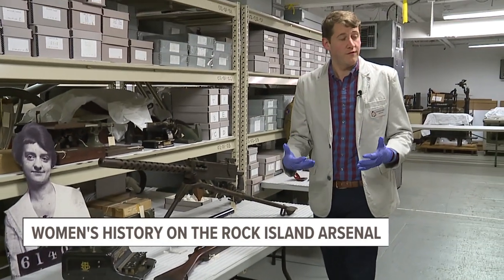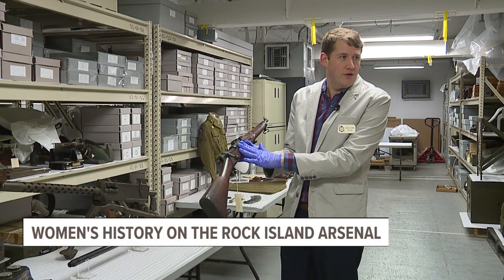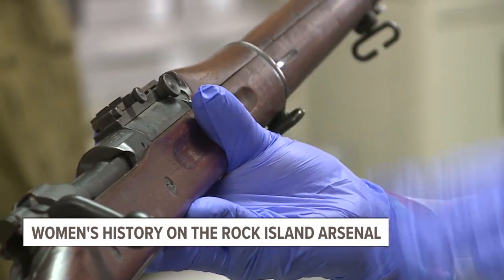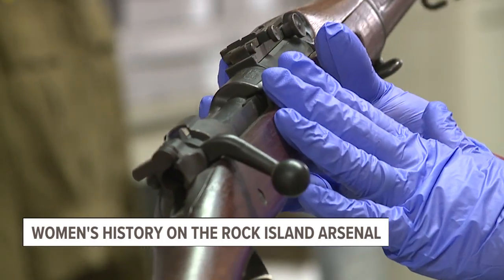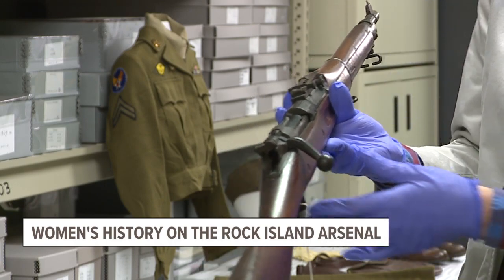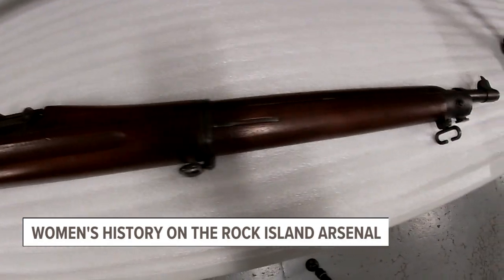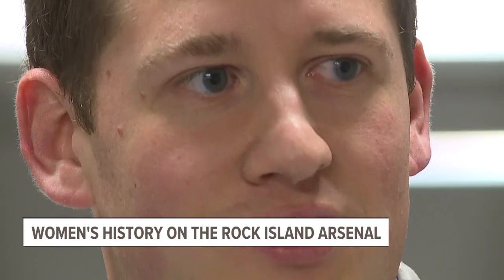One area women also worked in at the Arsenal — a first during World War I — was conducting inspection work, specifically on the Model 1903 Springfield rifle. We produced about 113,000 of these during World War I. This was the Army's main battle rifle, adopted in 1903, and saw use through World War I with instances appearing all the way through Vietnam. Women worked on the inspection lines doing a process called star gauging — measuring the rifling inside the barrels to ensure it met required specifications. If a rifle didn't meet minimum requirements, it was scrapped and sent back.